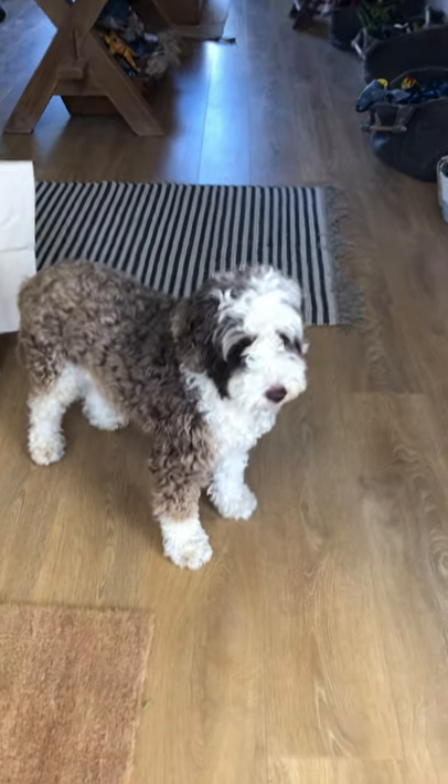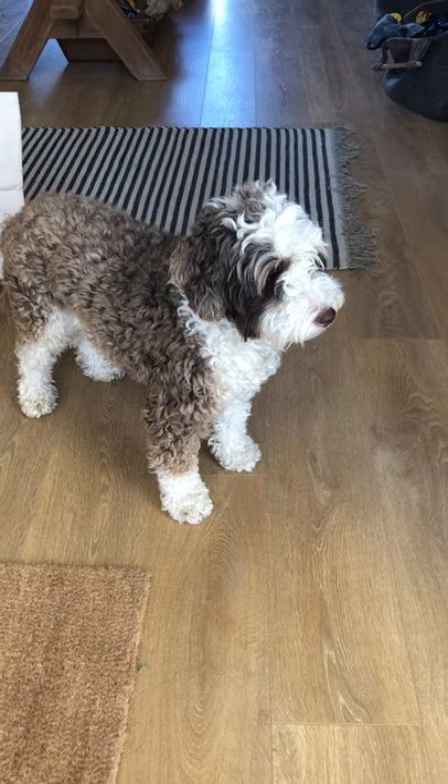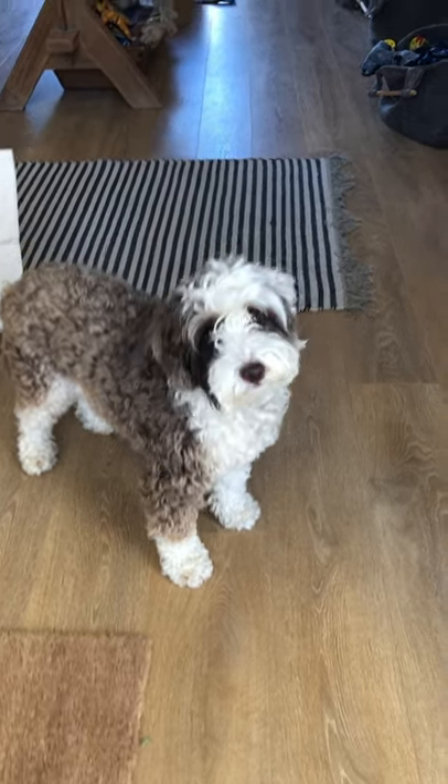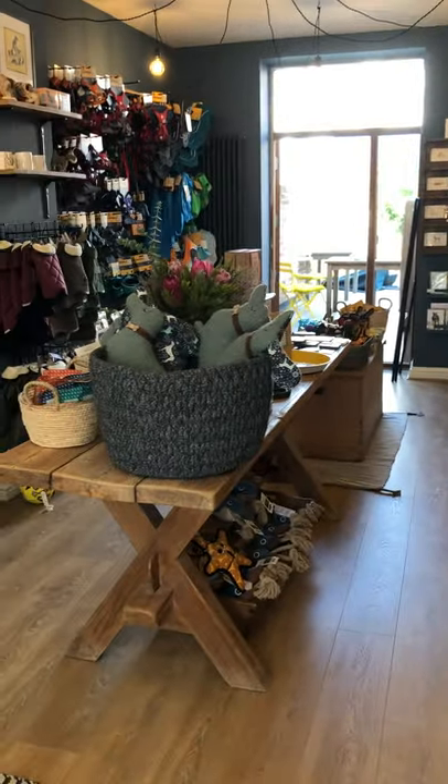Hello everyone, we thought we'd give you a little tour of BMO Bob. Are you ready Bob? Let's go! Here we are in our new store, 45 Winchester Street, Cheltenham.